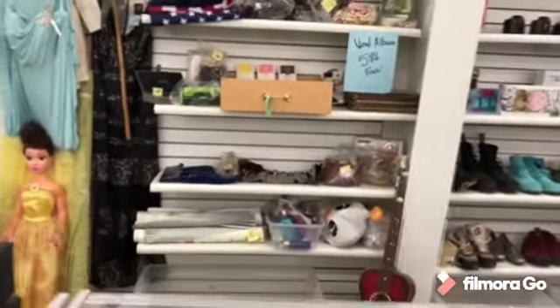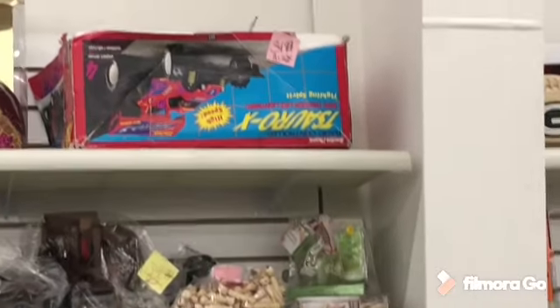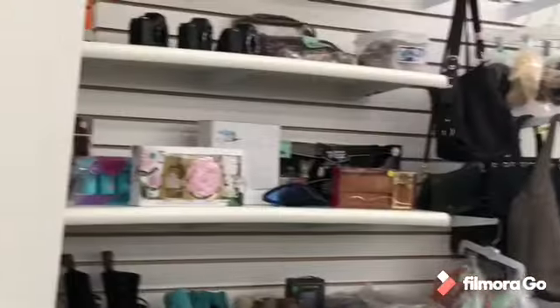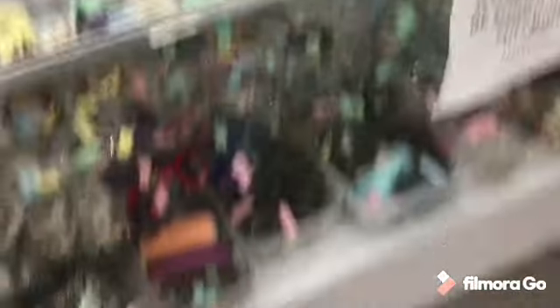I did take a minute to look behind the counter. Sometimes they'll put some cool stuff back there. They are priced up because they know there is some value to it, but sometimes there is more value than what they're asking, so I do score some things. Unfortunately I didn't this time.